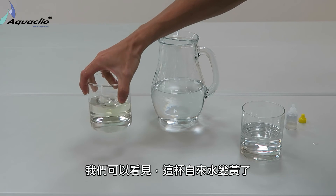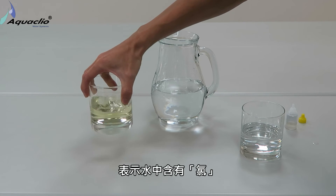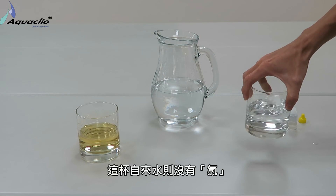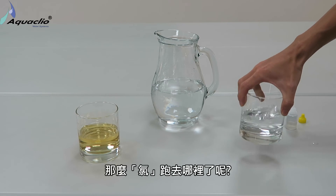As we can see, this water is turning yellow. This is the evidence of chlorine. But there is no chlorine in this water. So where did that chemical go?